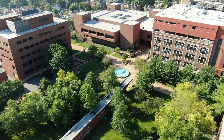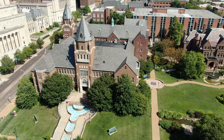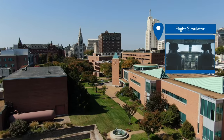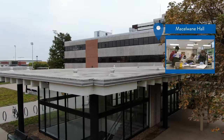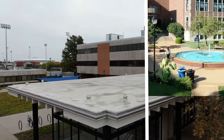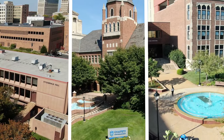SLU's academic buildings are home to a dozen schools, colleges, and degree-granting centers. State-of-the-art classrooms, labs, and clinics help prepare students for careers in STEM, health, business, law, education, and the arts.